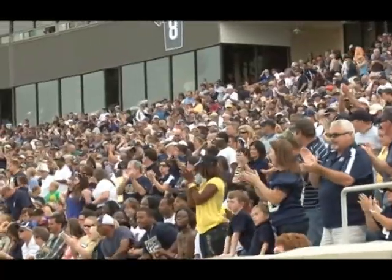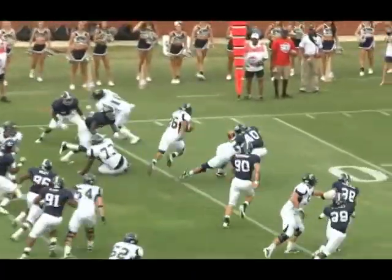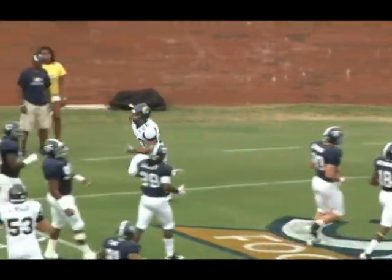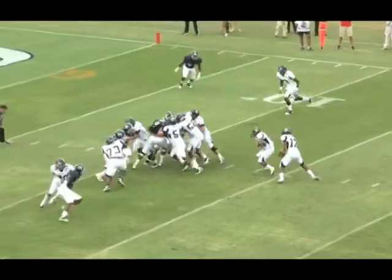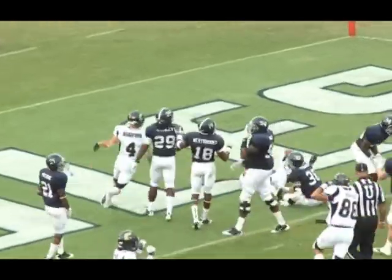In the second half, the Mocs waste no time. J.J. Jackson goes 20 yards, cutting the lead to 21-14. Then into the fourth quarter, quarterback Terrell Robinson — number 17 — at Paulson, but it's not Kenny, rather Terrell. He ties it up and we're tied at 21-all.